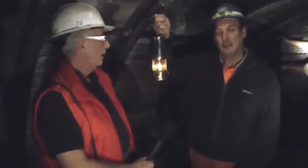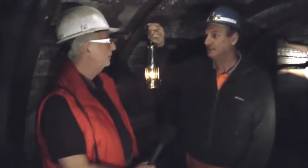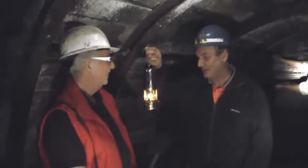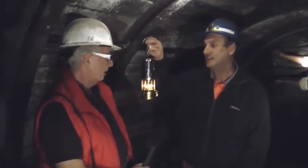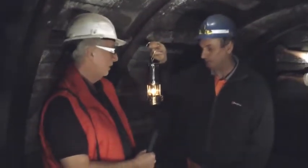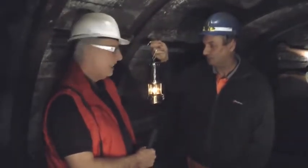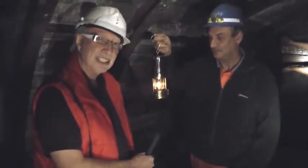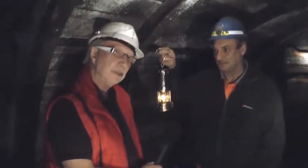A famous inventor — Humphrey Davy — made this flame safety lamp. It was doubly useful: once for lighting, but it also detected dangerous gases underground. If it finds enough methane, it'll explode inside the glass, but it's perfectly safe — it's totally enclosed. That's why they called it a safety lamp: although it would give you light, it wouldn't give you too much trouble. Fancy going around with that as the only thing you've got, going to the coal face and starting hacking away.